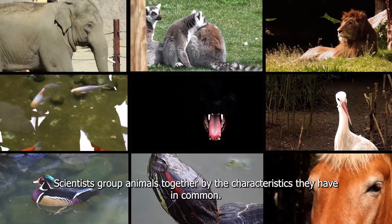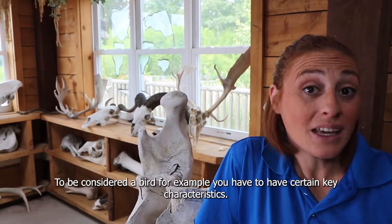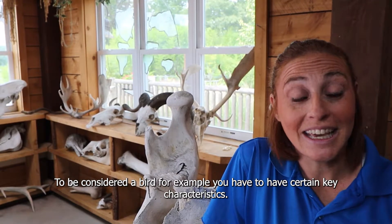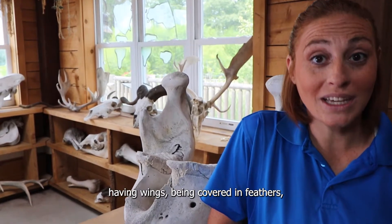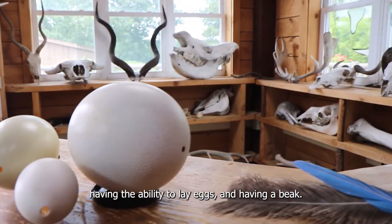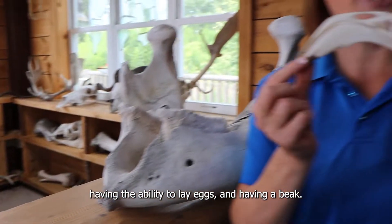Scientists group animals together by the characteristics they have in common. To be considered a bird, for example, you have to have certain key characteristics. Some of these include being warm-blooded, having wings, being covered in feathers, having the ability to lay eggs, and having a beak.